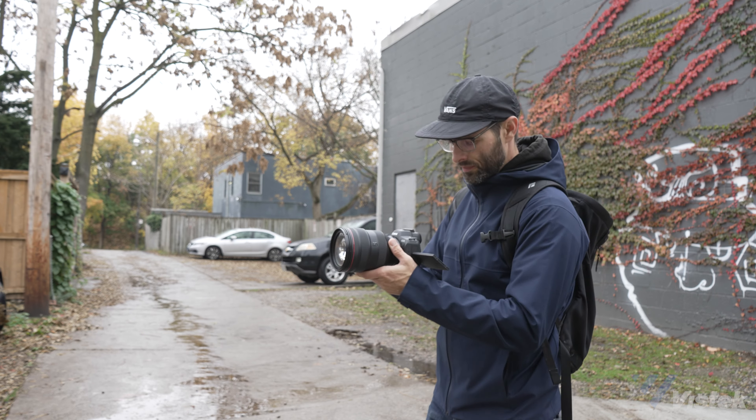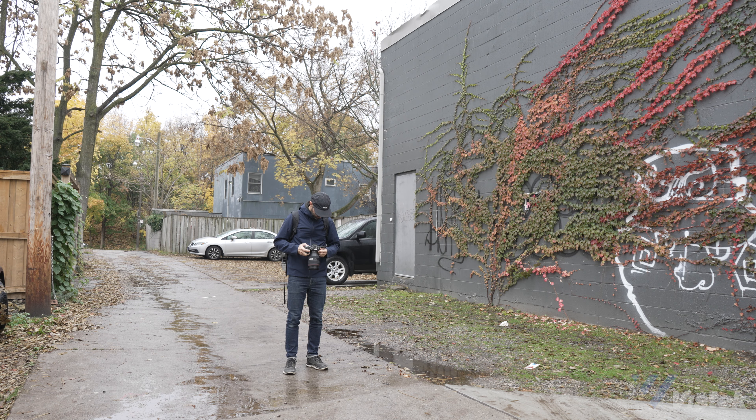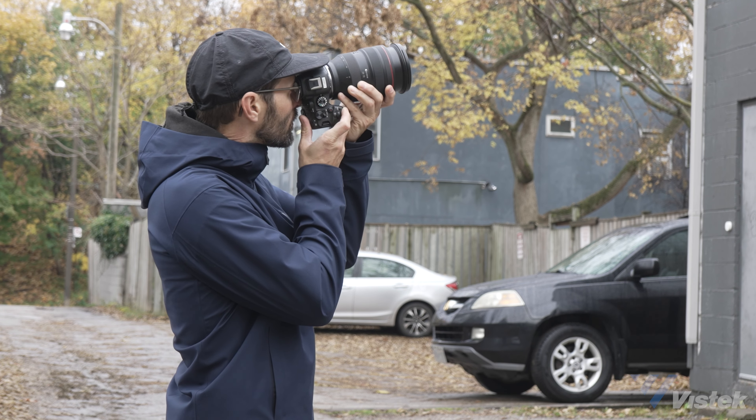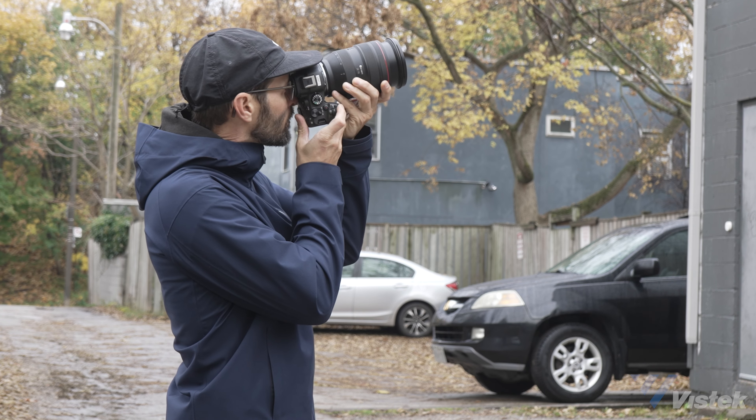Hello friends! We've known each other for a little while, and I'd like to think we're in the trust tree. If I was to tell you about an experience with a particular camera but wasn't allowed to show you any images from said camera, you'd still trust me, right? Assuming that you responded with a yes, then I think we can continue.